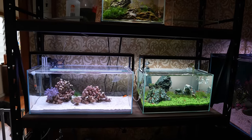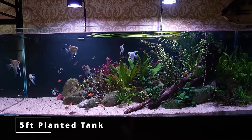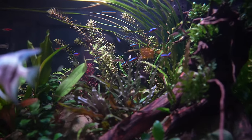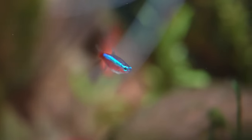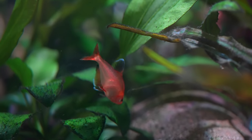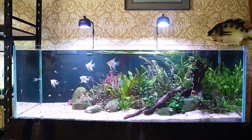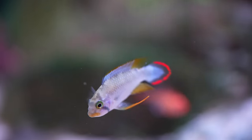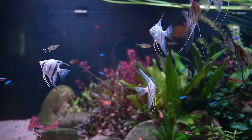Let's start with the big beautiful five foot tank. It used to be a discus tank with angels as well but I moved the discus on — they went to my dad. But yeah, it was just cardinals, heaps and heaps of cardinals, which looked great. Then shutting down other tanks, all the tetras ended up in here too, so it's just kind of a tetra mishmash jungle with the angels and other bits and bobs.